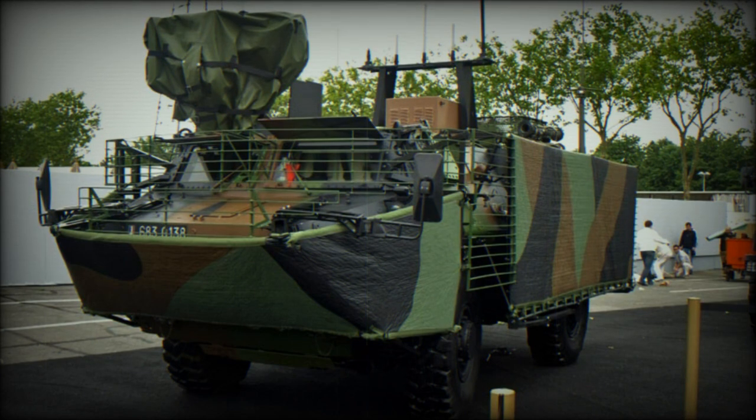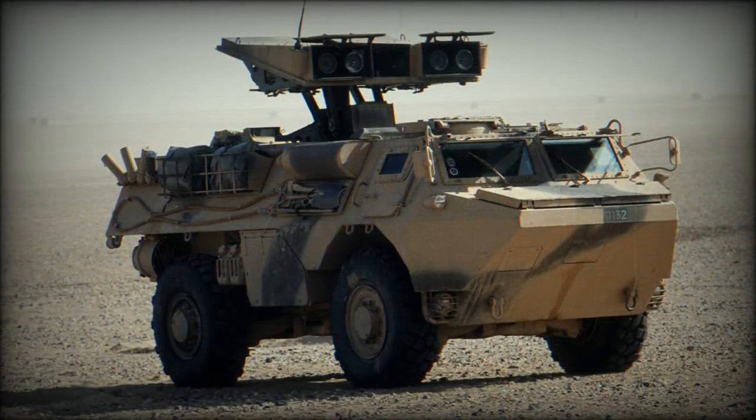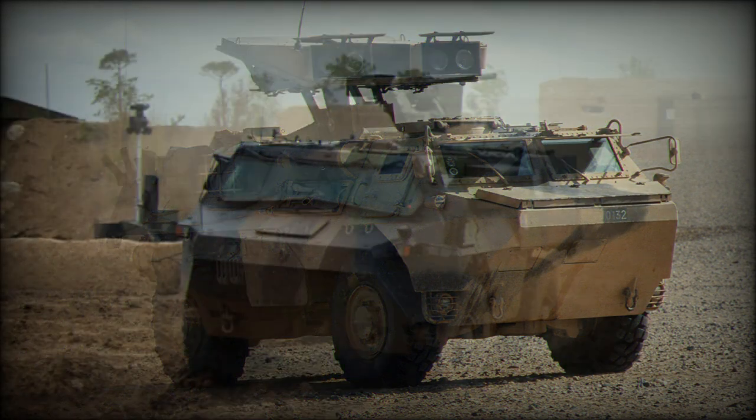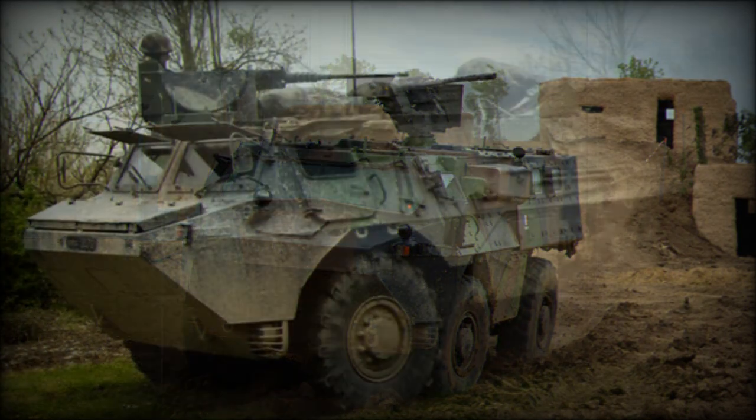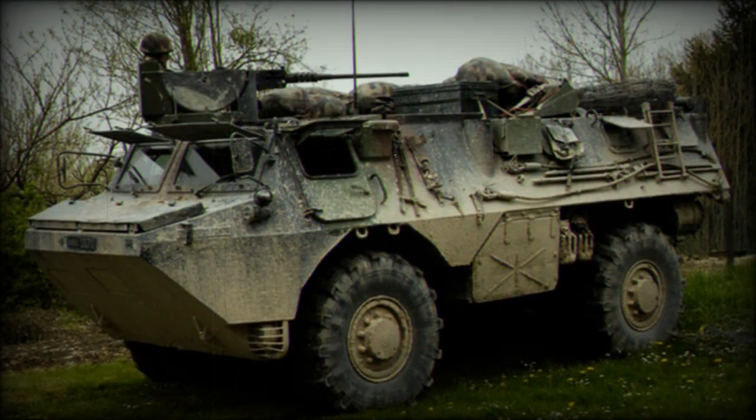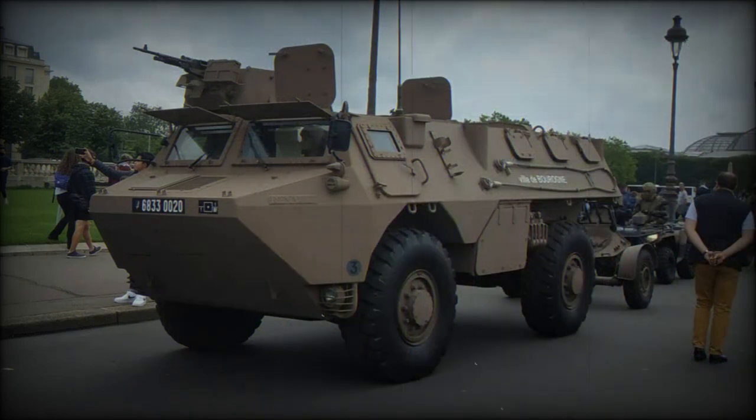The new vehicle has a raised roofline for more internal volume, improved ballistic protection, as well as improved protection against landmines and IEDs. The VAB Mk.2 has a welded steel armor hull, and a modular add-on armor kit can be fitted for a higher level of protection. The add-on armor weighs 3 tonnes. At maximum level, this APC provides all-round protection against 14.5mm armor-piercing rounds. It also features a V-shaped hull which deflects mine blasts away from the vehicle. NBC protection and automatic fire suppression systems are optional.